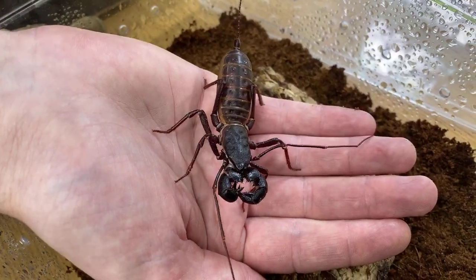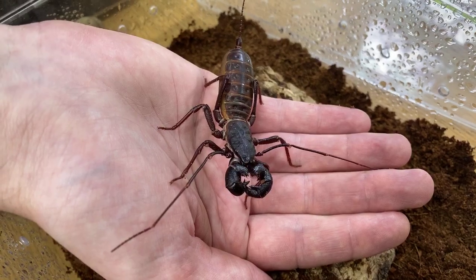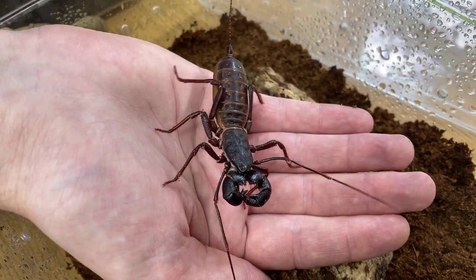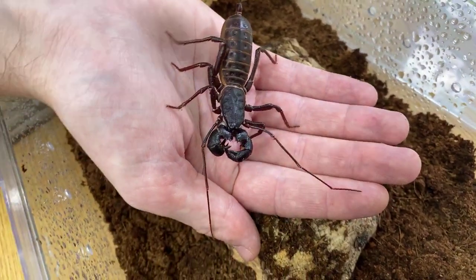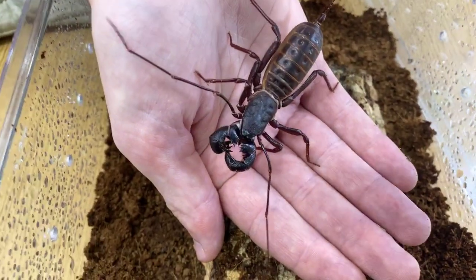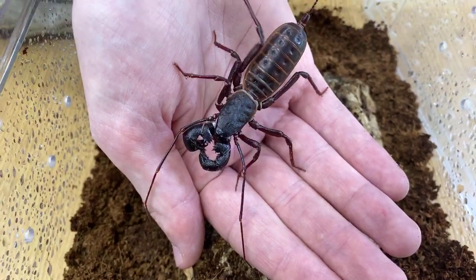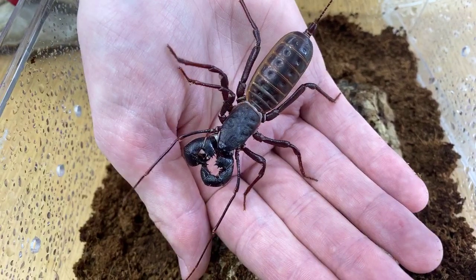This is actually his molting time, so we're pretty lucky because normally he'd be burrowed down. But luckily we found him on the surface today. Like scorpions and tarantulas, they will actually have their eyes on the top of their head. Unfortunately this means they don't have very good eyesight, so the little feelers really help because they can't see very well in front of themselves.